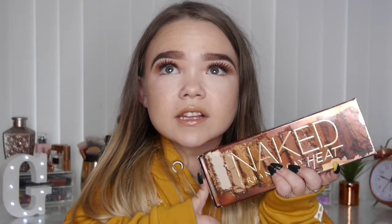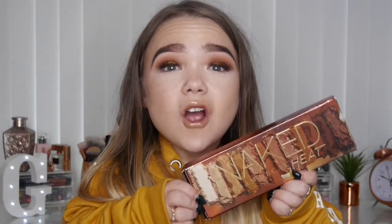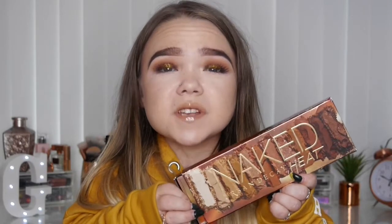I absolutely love this palette. The formula is so amazing — the best formula, like, ever. It's so blendable and just makes everything look so smoky and sultry. With autumn coming around right now I can literally go ham on the smoky oranges and purples. It's just been a favorite of mine all month — I actually haven't put this palette down.